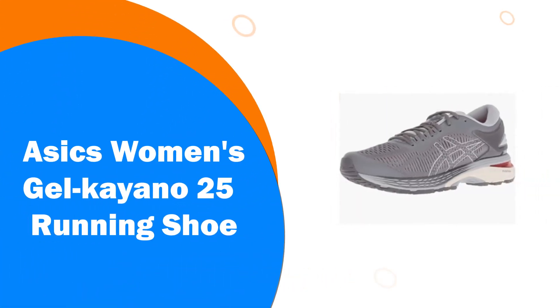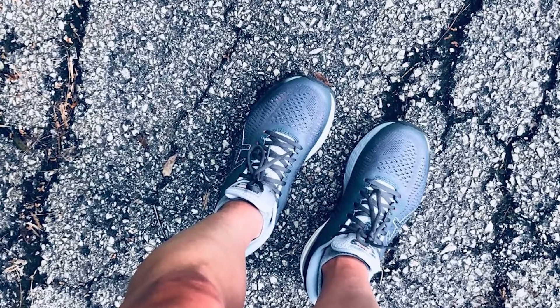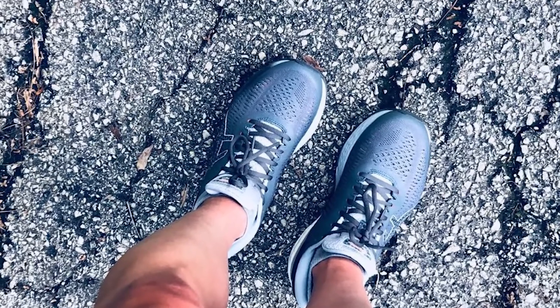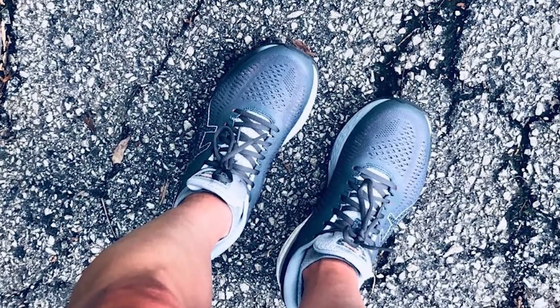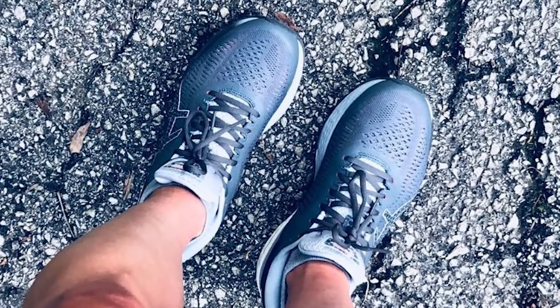Number 5. ASICS Women's Gel Kayano 25 Running Shoe. Designed for a lightweight ride, the Gel Kayano 25 Women's Running Shoe guarantees maximum comfort and stability. FlightFoam technology employs organic super fibers that resist compression, providing enduring bounce on even the longest runs.